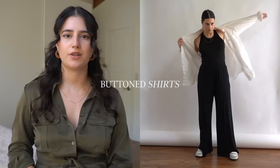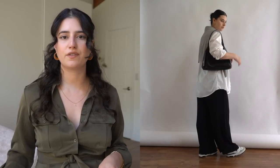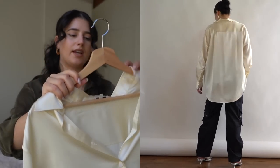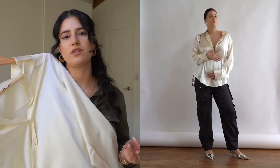I feel like I mention button-down shirts in every single video that I film, and it's for a reason — I wear them more than pretty much anything else. I use them for layering, I use them by themselves, I can unbutton the top part or the bottom part depending on the vibe, or button all of the buttons. They are one of the most versatile pieces that I own. I got this one from Lily Silk — it's their SOS shirt and it's just an oversized shirt.